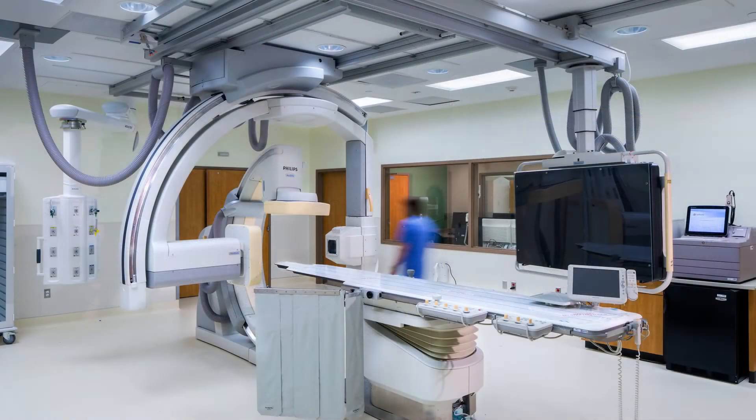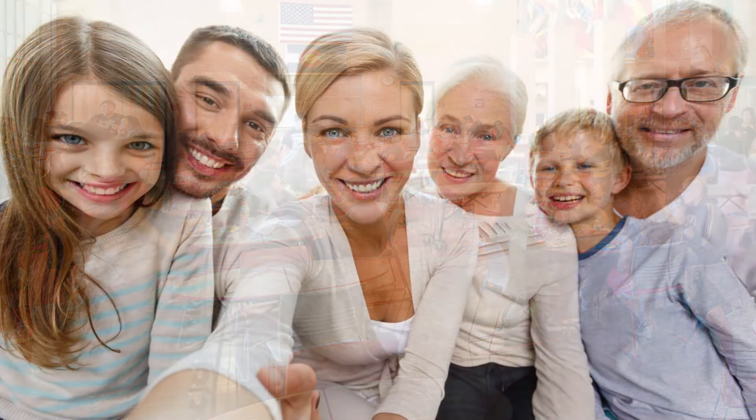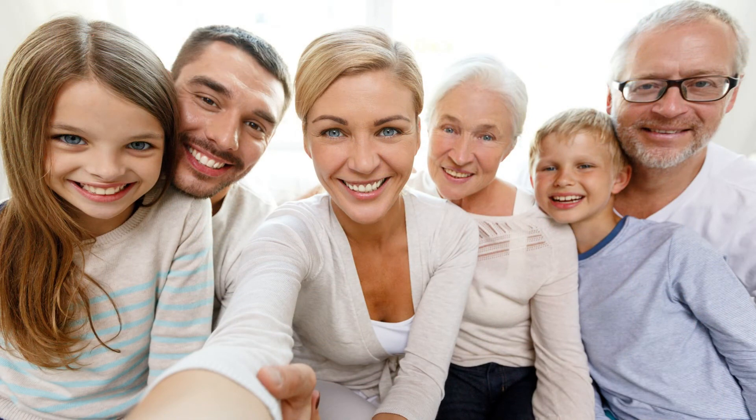IndigoClean lighting by Kennel disinfects safely and continuously with just the flick of a light switch. This revolutionary technology provides continuous disinfection in hospitals, schools, and more, protecting loved ones across all generations — grandparents, parents, spouses, children, and babies.